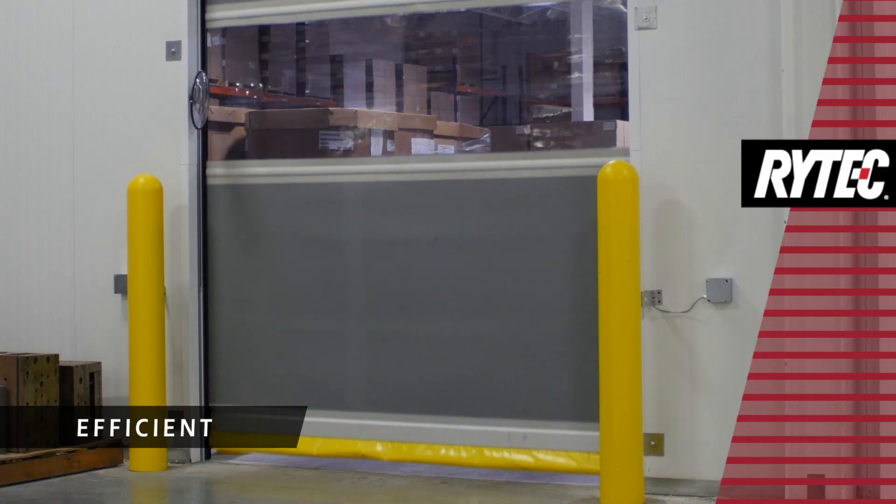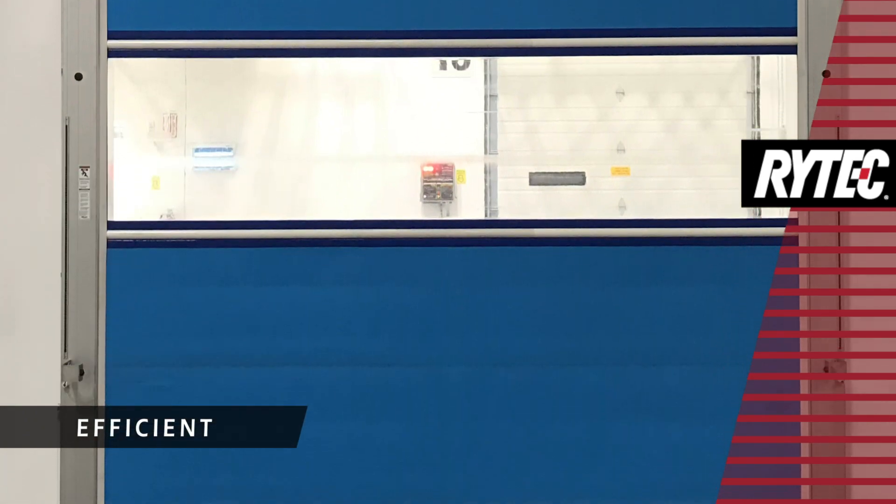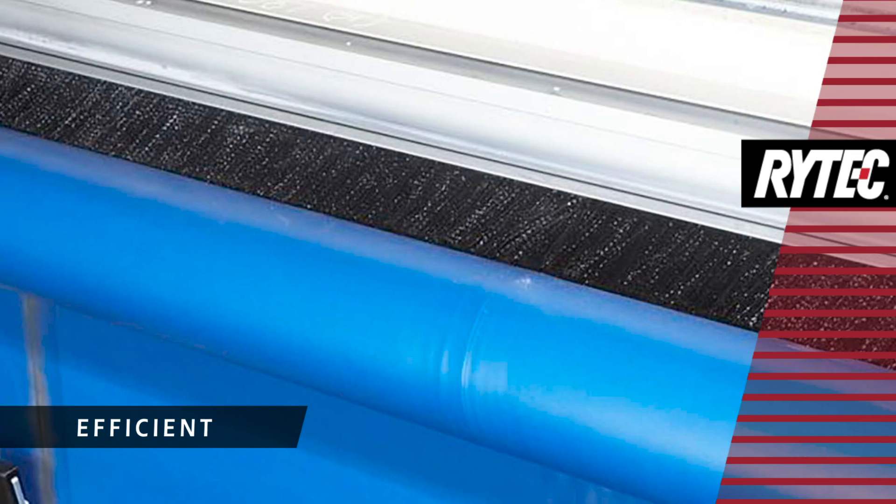The Predator NXT features a tight seal on all sides to reduce air infiltration. A full-length brush seal seals along the top from edge to edge.